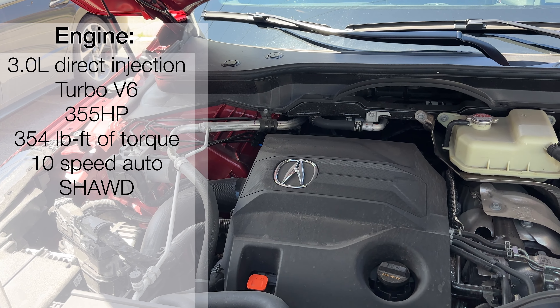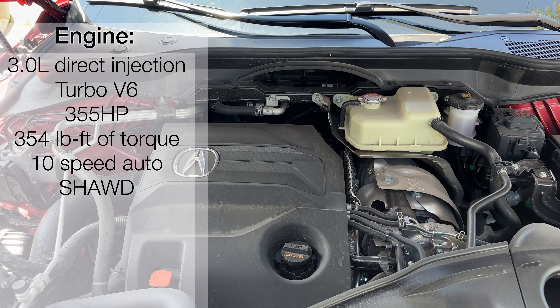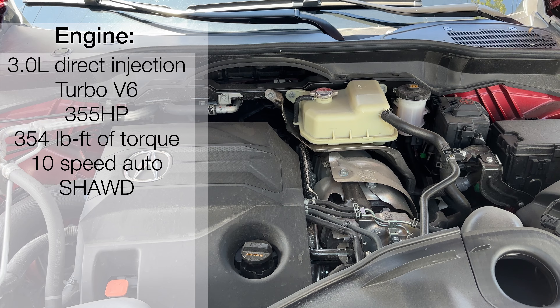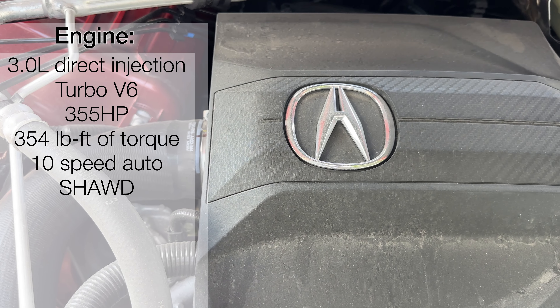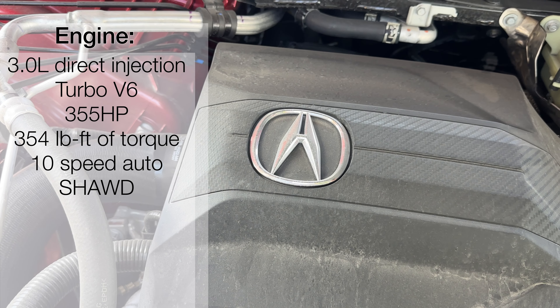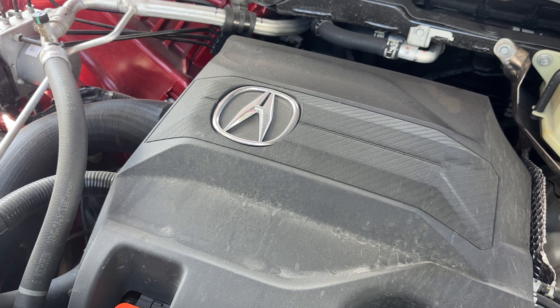Under the hood for the MDX Type S, we've got a 3-liter direct injection turbo V6 engine giving us 355 horsepower and 354 pound-feet of torque from a 10-speed automatic transmission. We also have the super handling all-wheel drive. So this is quite a fast SUV.